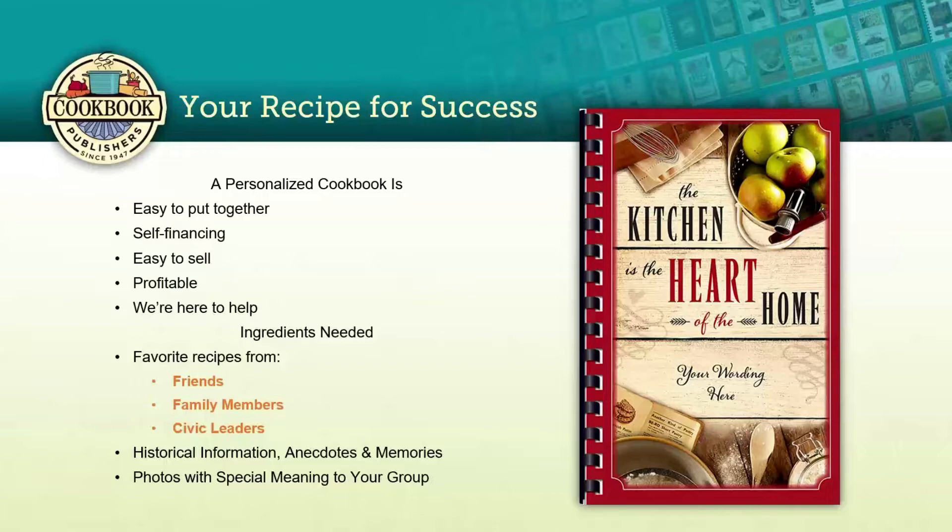Just like a great recipe, a great cookbook needs specific ingredients. The first of those is your recipes. Just like the kitchen is the heart of the home, recipes are going to be the heart of your cookbook. Collect recipes from friends, family members, and civic leaders. Also reach out to members of your organization and other organizations you belong to — everyone is going to want to get in on the act, and remember you're increasing your markup potential with every recipe contributor.